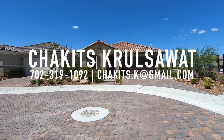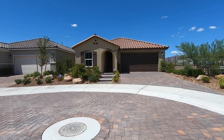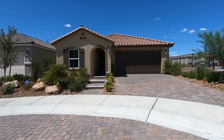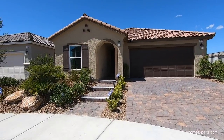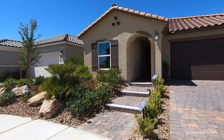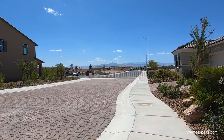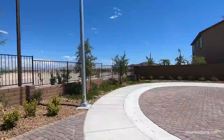All right, what's up everybody, this is Chuck with Simply Vegas, your Las Vegas realtor, bringing you another property tour. Today we did tons of video tours up here in Tule Springs — I think this is probably like the 11th video of the day. We're finishing strong, folks.